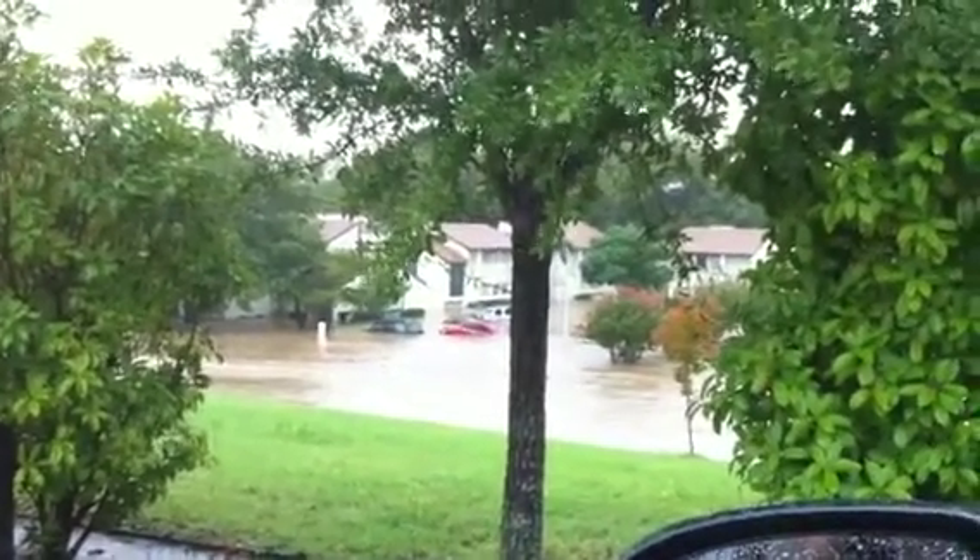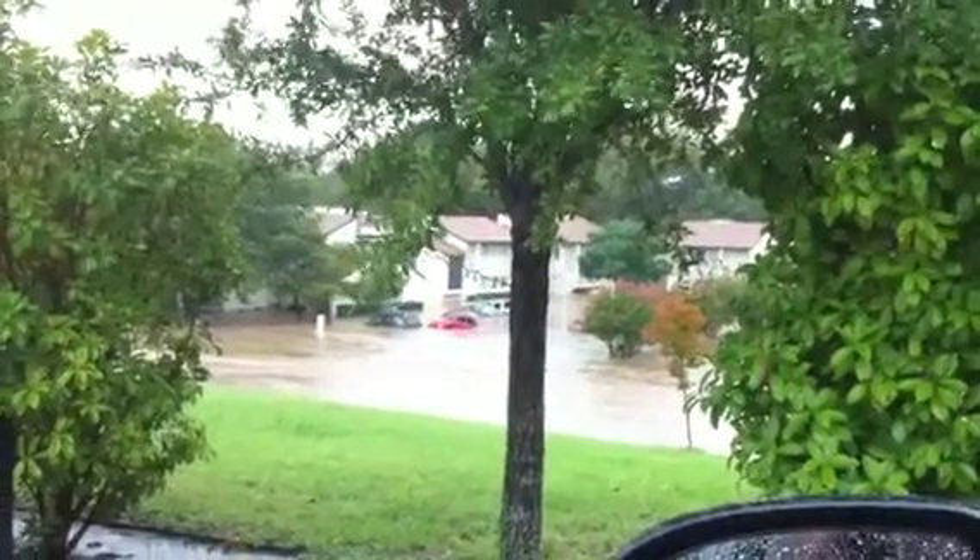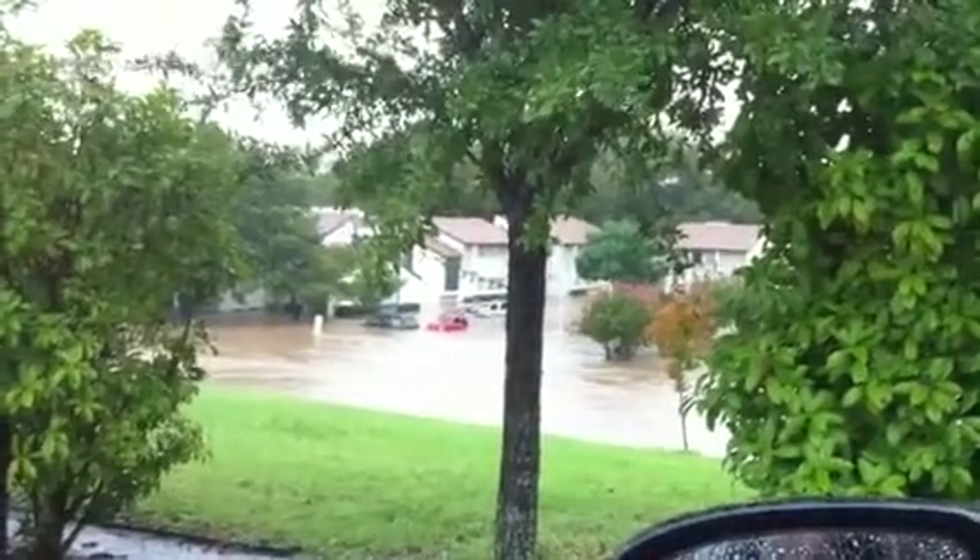There's some serious flooding going on here. It's actually pretty bad when you get farther into the neighborhood.